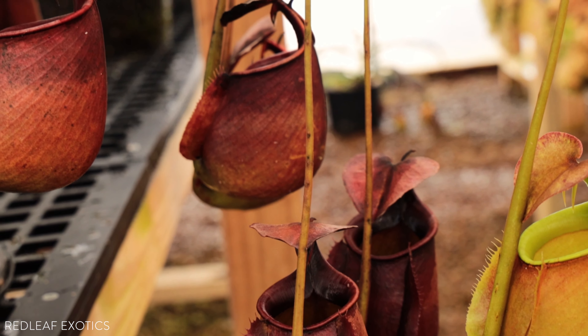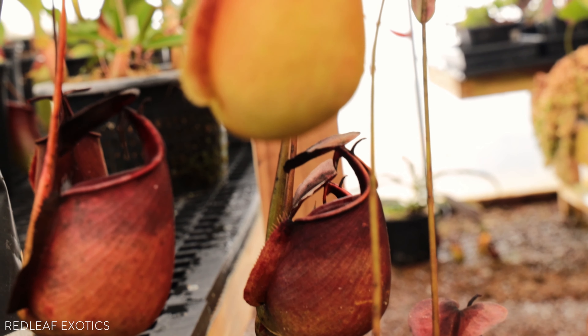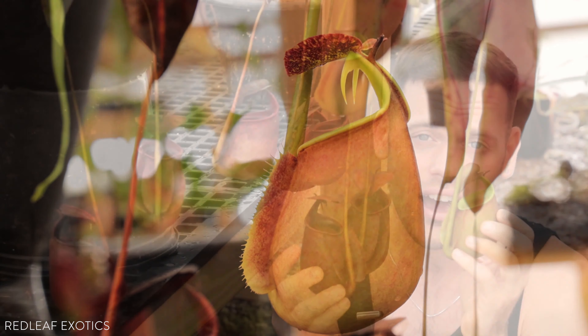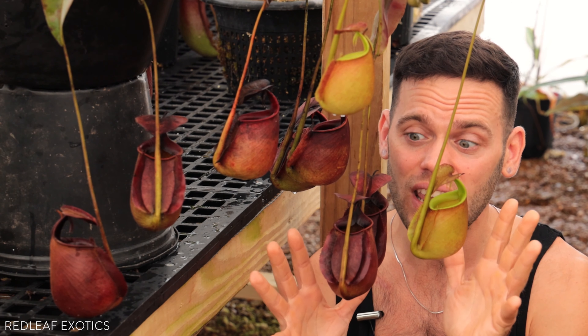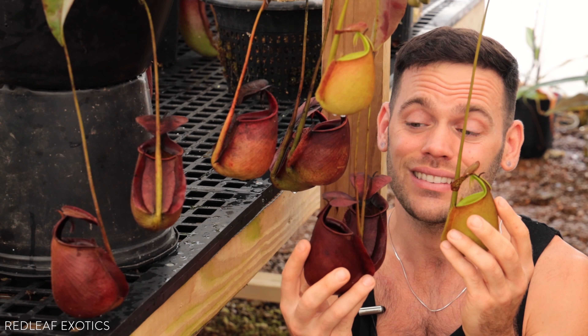Bicalcarata can be found in northwestern Borneo. It's mainly found growing in peaty swamps below 300 meters. Sometimes in the greenhouse, especially in summer, I can't be in here longer than five minutes. This plant loves it hot, humid, moist, and shady — and that's when it produces some of its biggest pitchers and biggest leaves.